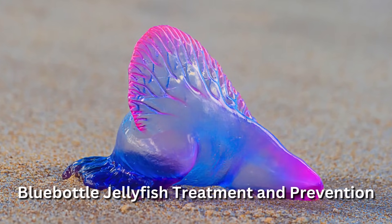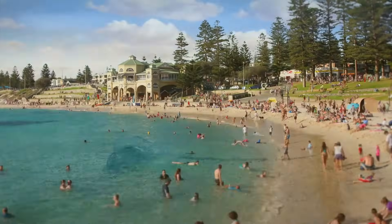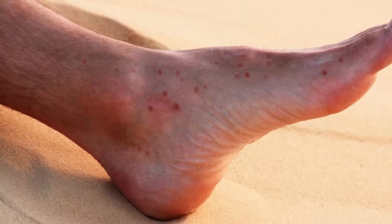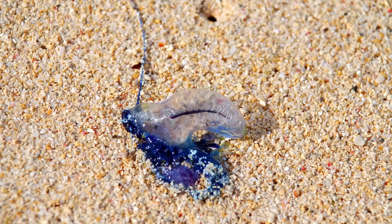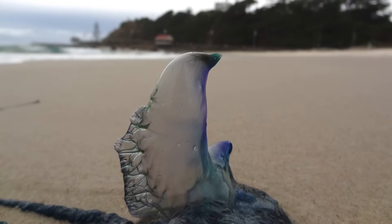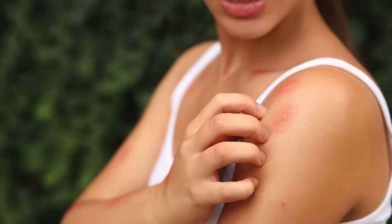Blue-bottled jellyfish treatment and prevention. Going to the beach is a favourite pastime among Australians, but like most Australian pastimes, the beach is littered with native fauna that can inflict bites and stings, ranging from the painful to the fatal. One such creature is the blue-bottled jellyfish, or Indo-Pacific man-o-war, an unsurprisingly blue-coloured siphonophore commonly encountered during summer on the eastern coast of Australia, whose stings can cause intense, long-lasting pain and even allergic reactions.